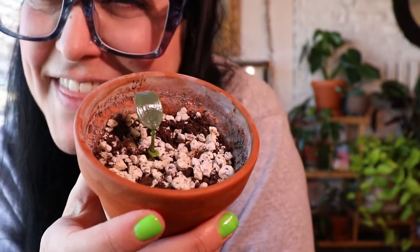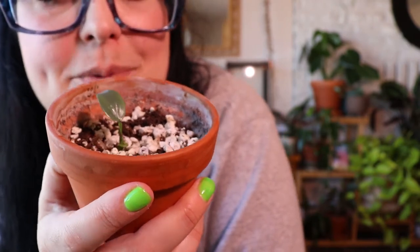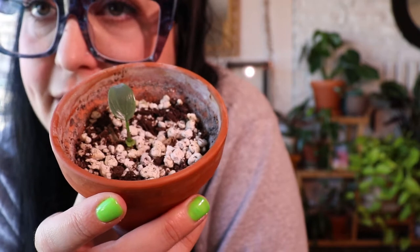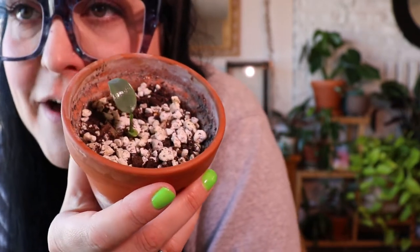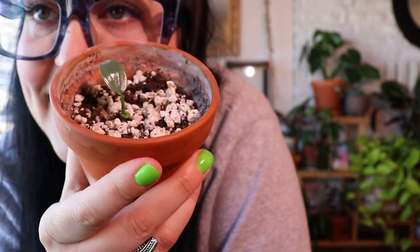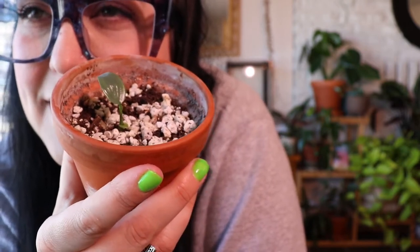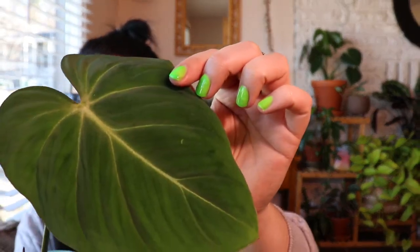I also have a baby silver sword — here it is. This was just a little wet stick that I think I knocked off of that smaller plant. I propagated it in perlite, just in a container of perlite, and now I've planted it into soil. It's so cute and super adorable.